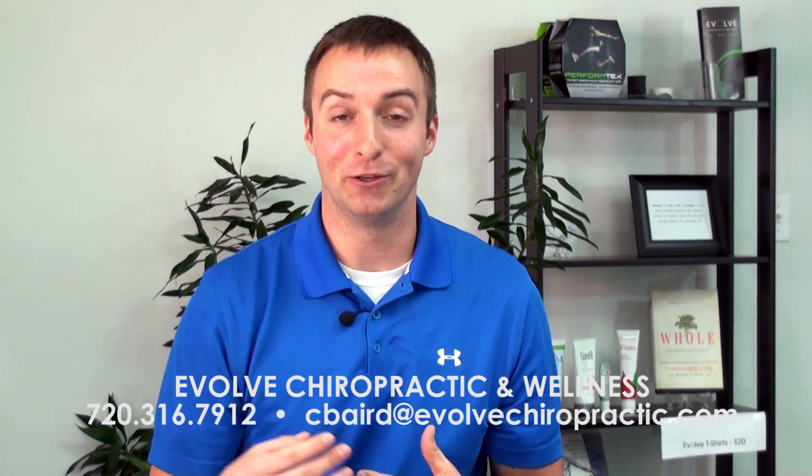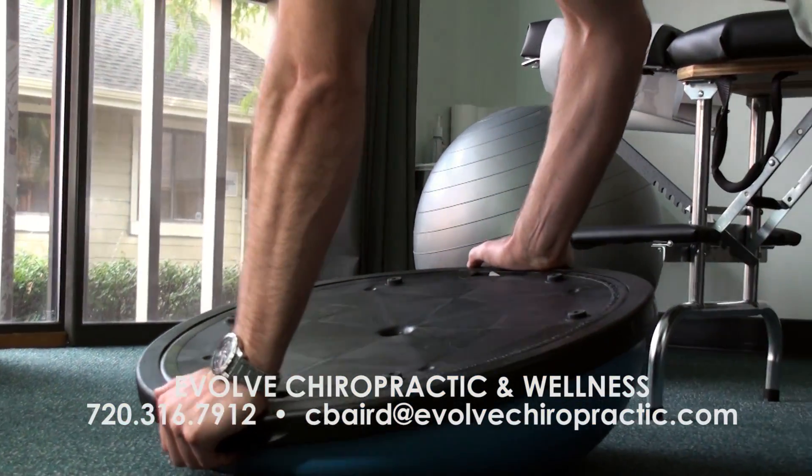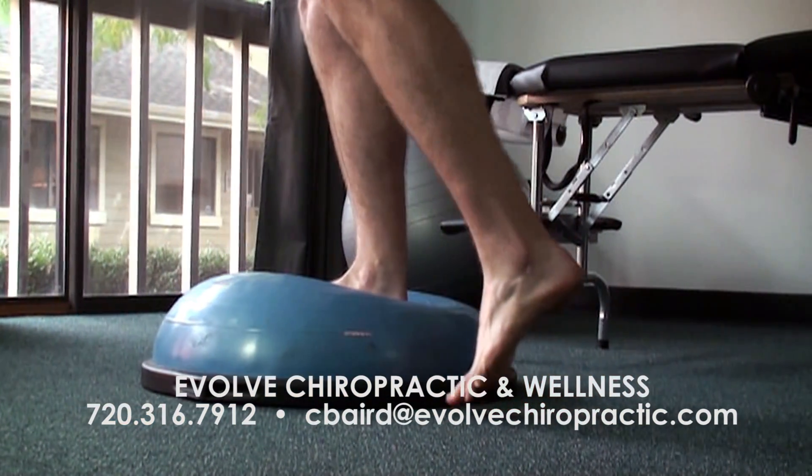One of the best tools that I like to use is called the BOSU ball — it's one of these half-ball devices. There are a lot of exercises you can do with it. We won't go over all of them, but you can train the upper body, lower body, and really anything using the BOSU ball.